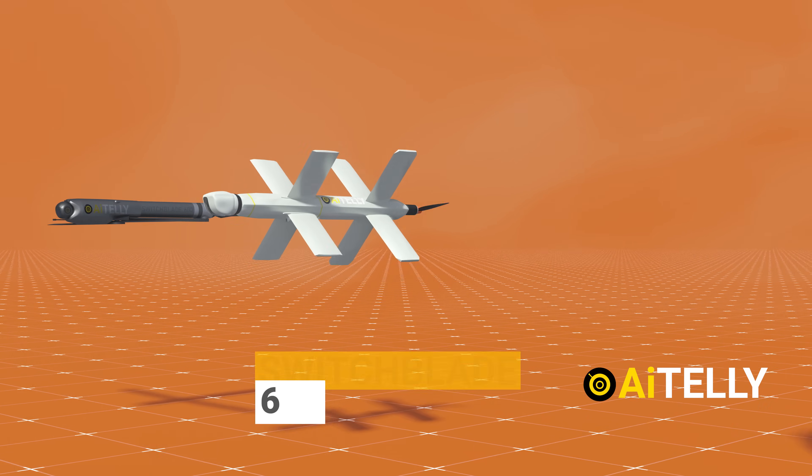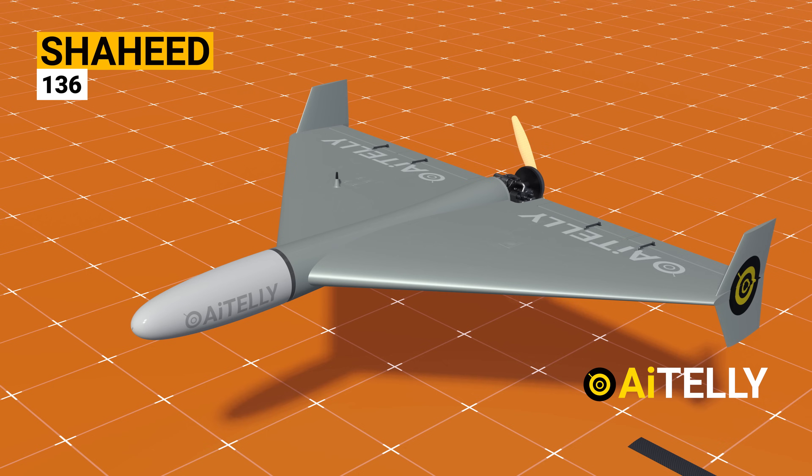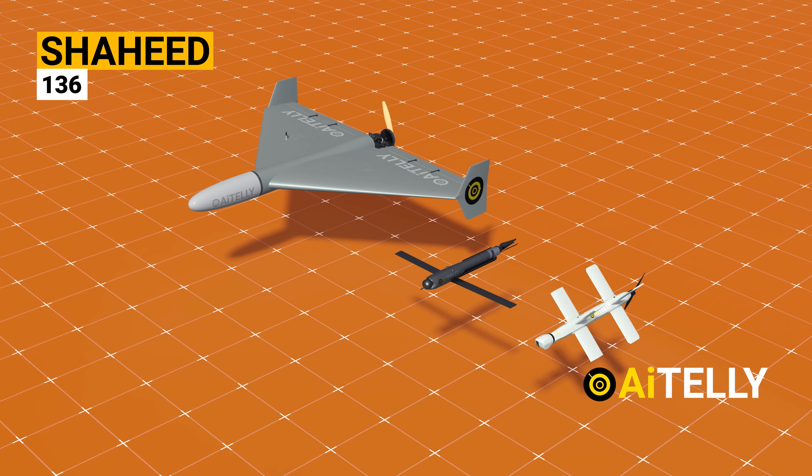Let's compare this to the Switchblade 600 and the Shaheed Kamikaze drones. As you can see, the Shaheed is much larger among the two loitering munitions animated in our recent videos.